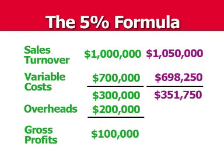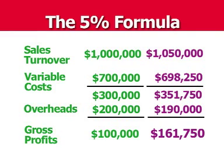Through better negotiating, we've managed to drop our overheads, again just by 5%, so overheads come down to $190,000. Take the $190,000 from the $351,750 and you're left with a new gross profit of $161,750.